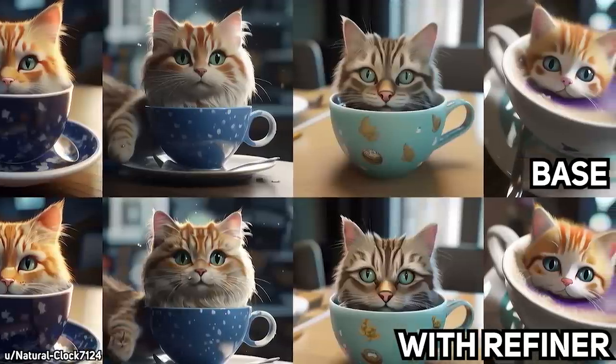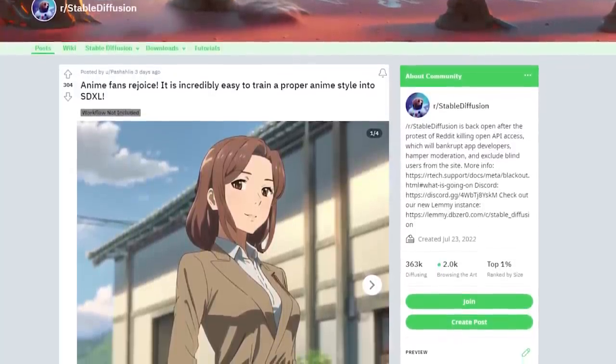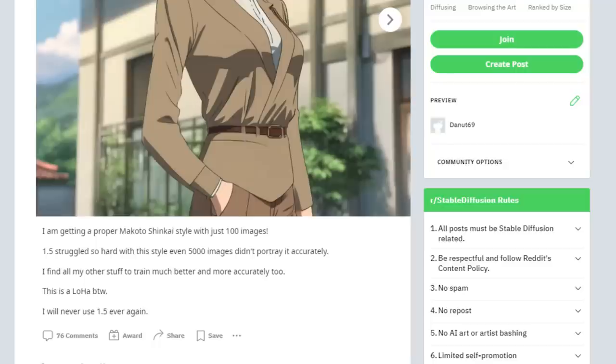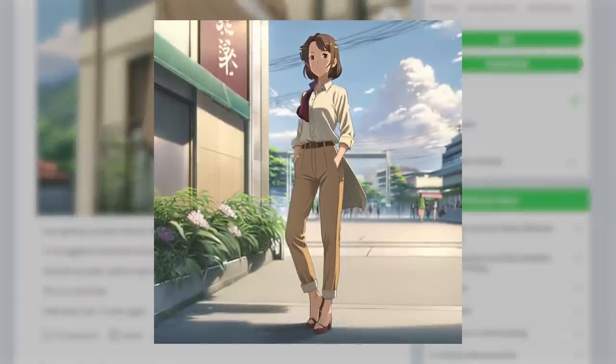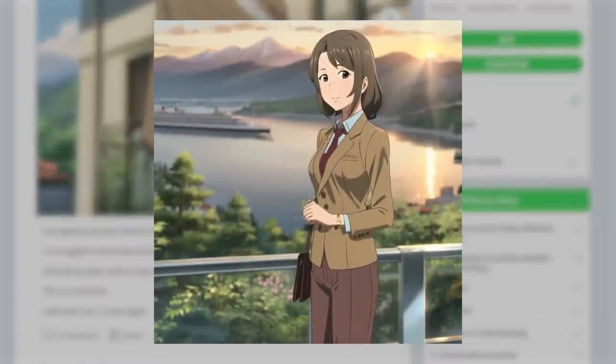You can now run the models on ComfyUI and it will soon be available on Automatic. What's even better is that people have already made a LoRA to learn anime style with only 100 images. The quality is incredibly good too. If you look from afar, you definitely can't tell it's AI generated right away.